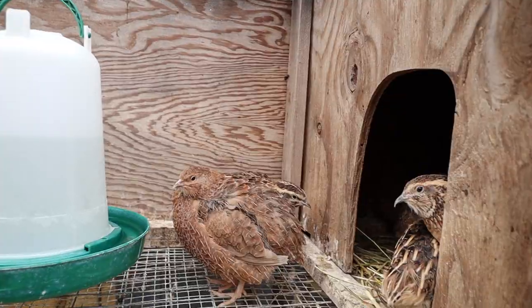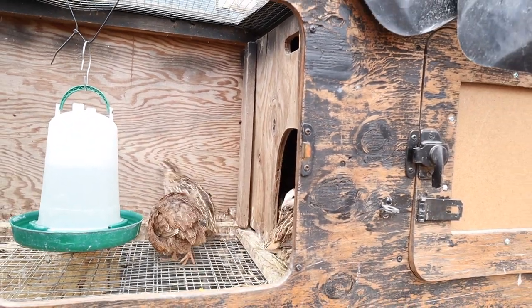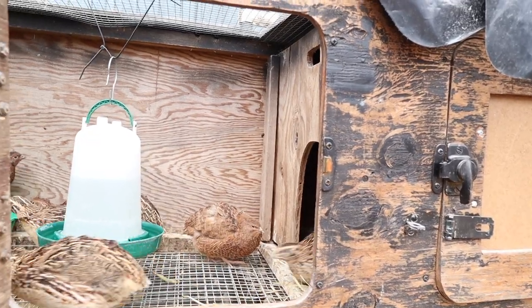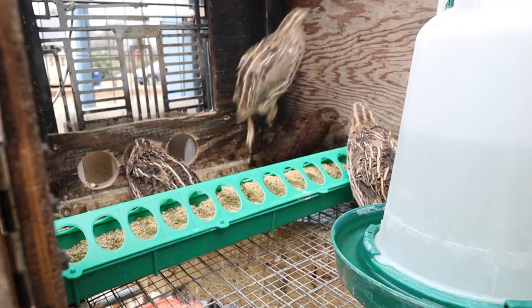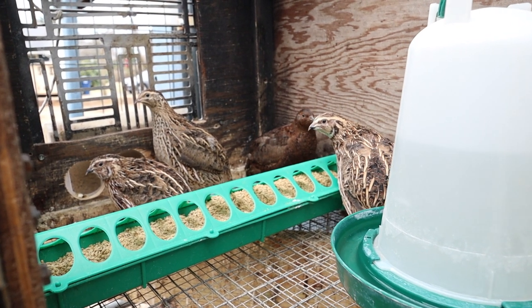We've closed off all of the sides, and there's an opening that allows the quail to go into the outdoor section. This allows for a lot of ventilation within the coop and lets them access food, water, and just hang out in the outdoor elements. I find that even in the harshness of winter, a lot of quail will be out there hanging out.